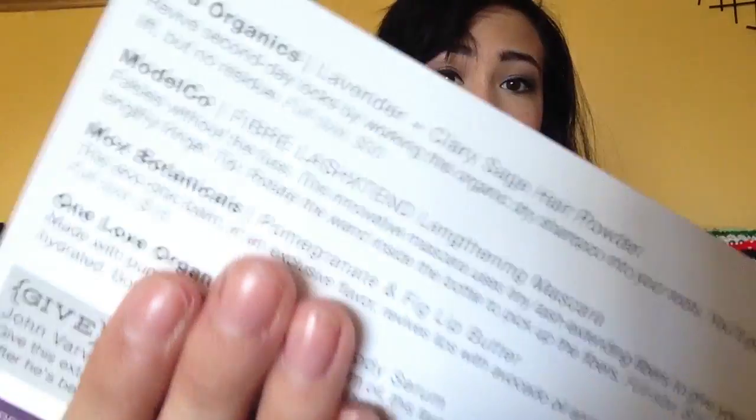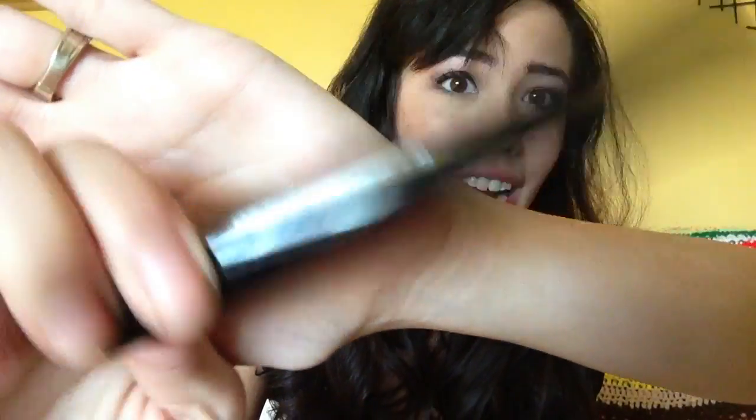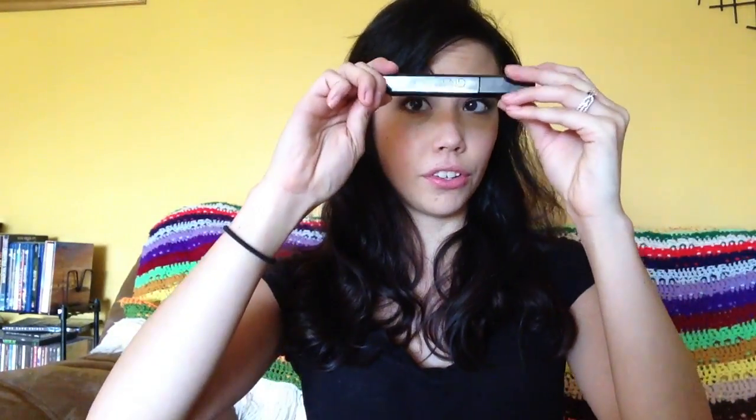The next product is the Monaco Fibre Lash Extend Lengthening Mascara. It says 'falsies without the fuzz — this innovative mascara uses tiny lash-extending fibers to give you a lengthy fringe.' This is actually a pretty decent size and I'm guessing it's full-sized. It has a little mirror on the back so you can throw this in your purse. I've actually been putting on a full face of makeup and heading out the door, totally realizing an hour or two later that I didn't put on mascara, so I might just throw this into my little makeup bag.